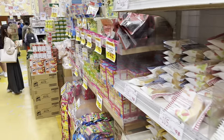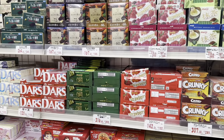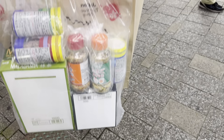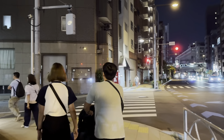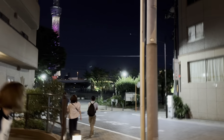We're now inside a tax-free store. We just left our Airbnb again — earlier we went back to drop off the things we bought at the tax-free store. Now we're going to the riverside to take some pictures with the Skytree.